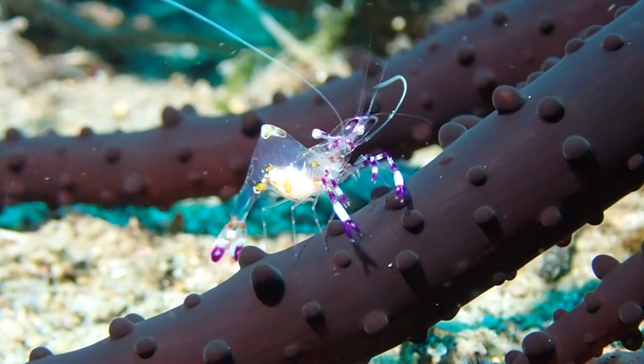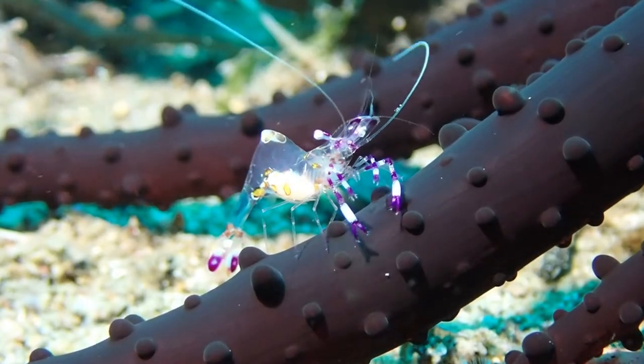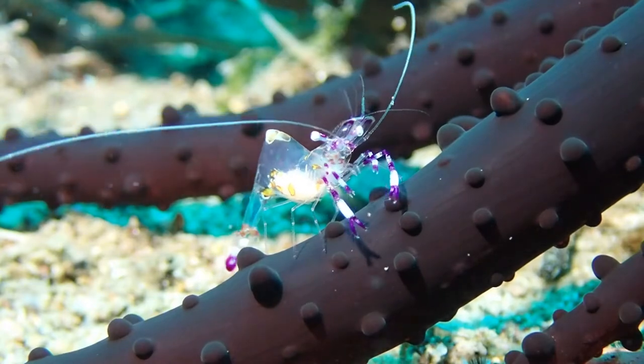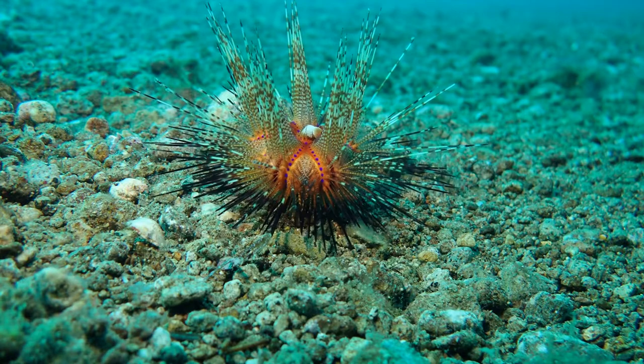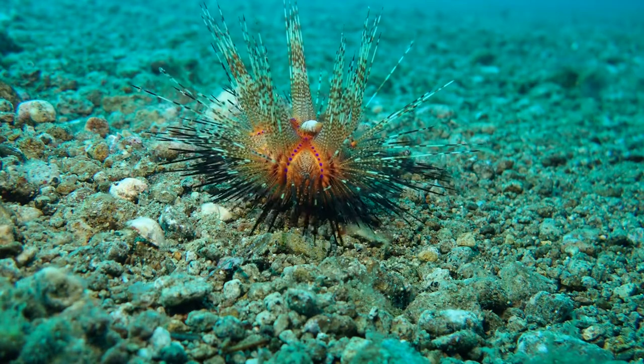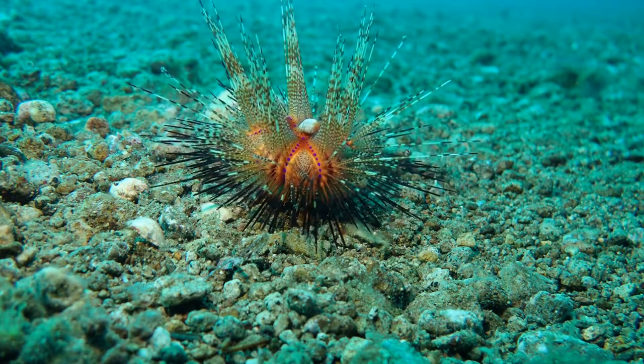There is a large variety of species of small crustaceans in Darwin, almost always. I always enjoy watching echinoderms. These are fire urchins.